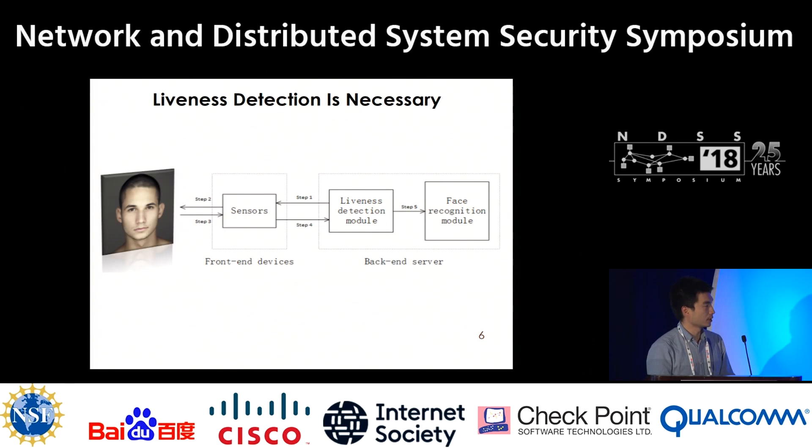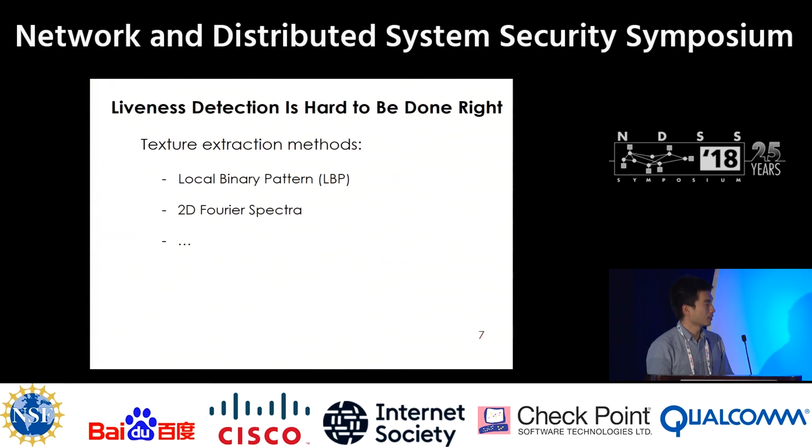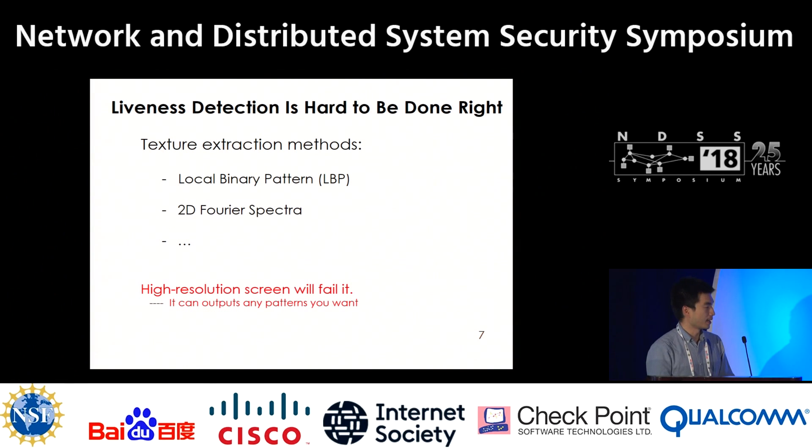So, liveness detection is necessary. The liveness detection module is like a guard standing in front of the face recognition module. It checks whether the subject in the authentication is a real human. But doing it right is not so easy. Researchers have tried to extract features from the input — they extract LBP, Fourier spectra, and so on — but this kind of method is easy to be bypassed.